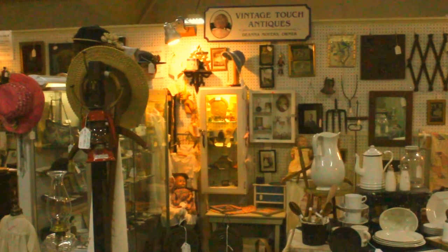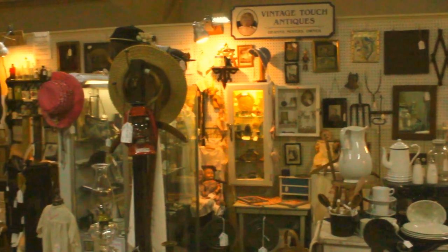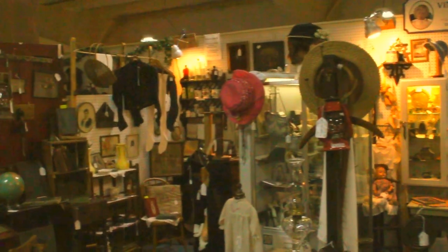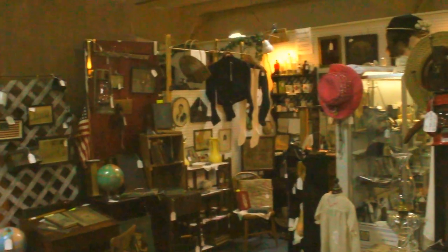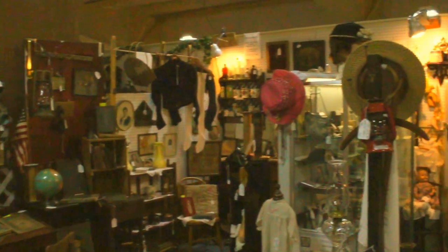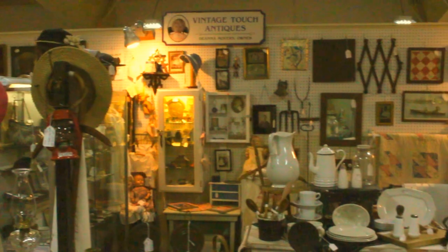Hello antique fans and welcome to my antique channel. This is Deanna speaking from Vintage Touch Antiques. Today I'm at Antique Crossroads, which is a large antique mall located in Hagerstown, Maryland. This is where I have my Vintage Touch double space antique booth.